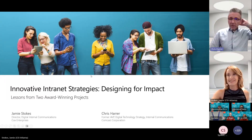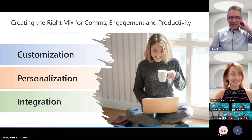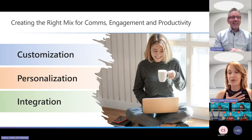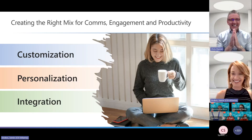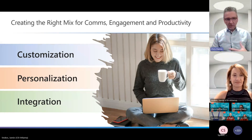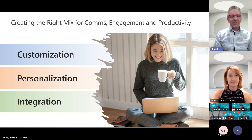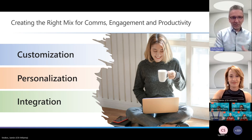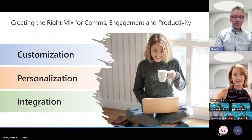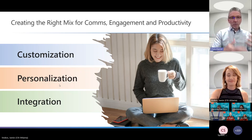Jamie and I were talking about what to cover — there's so much we could discuss about designing intranets and all the customizations. We decided to talk about what we call the 'three shuns': customization, personalization, and integration, which really make a great intranet, especially in SharePoint. That's what we've been doing for years, and it's what has made what we've developed together and apart so special.